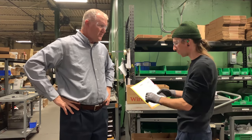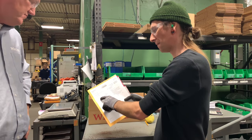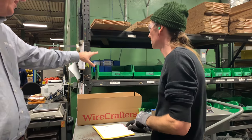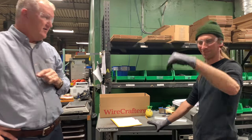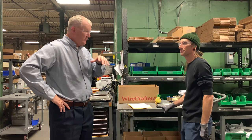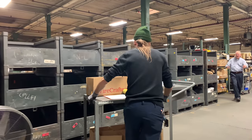Well, everything now is in alphabetical order. When I get my list, I go down in alphabetical order and pick as I go. We start here with area A, then B, C, and on around, all the way to the end. Your parts list is printed out in alphabetical order, so you can move in one swift motion every time.